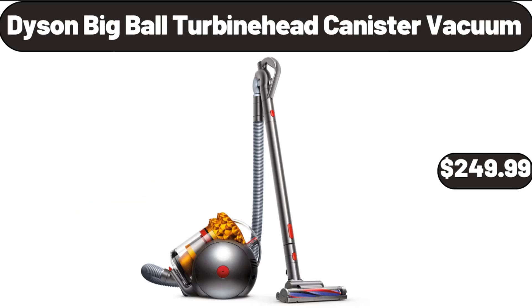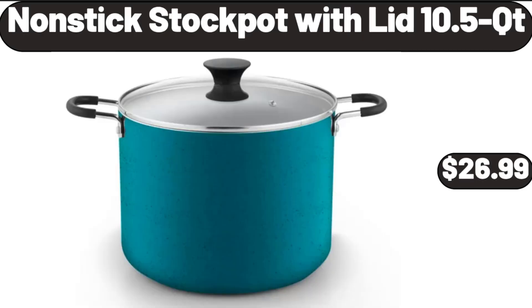Dyson Big Ball Turbine Head Canister Vacuum, $249.99. Non-stick Stock Pot with Lid 10.5 QT, $26.99.